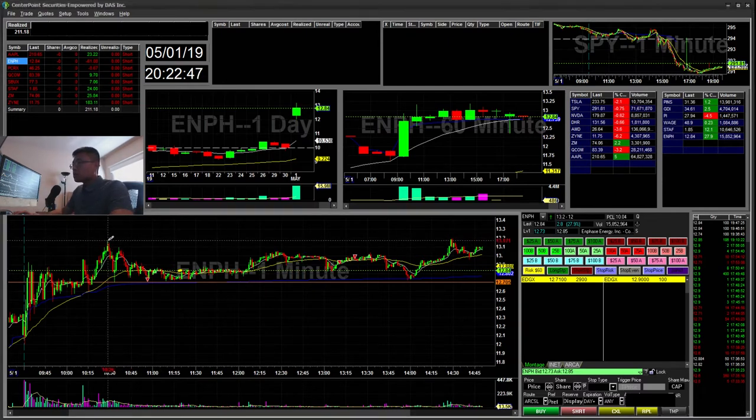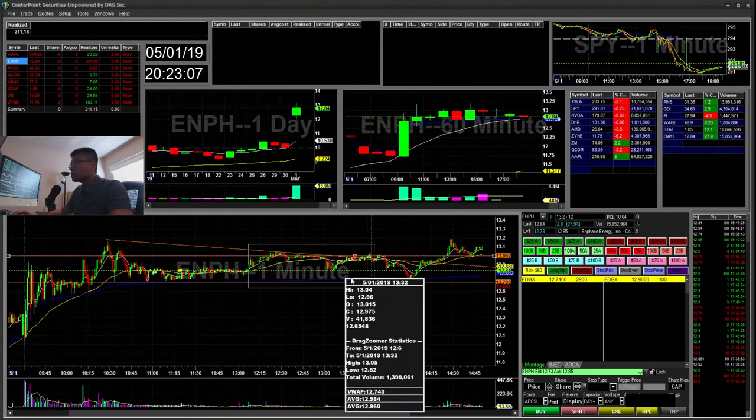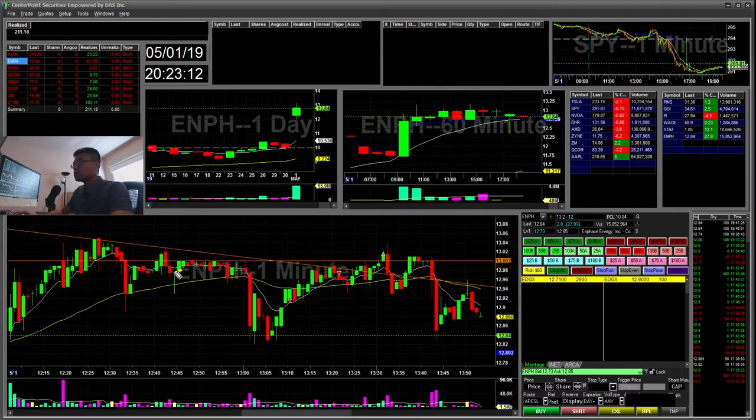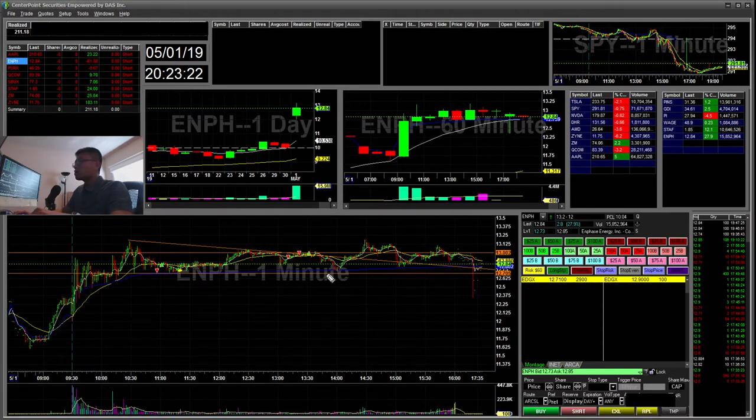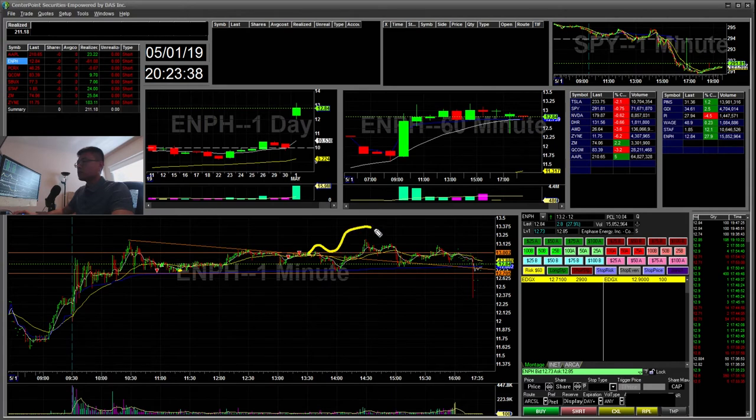Then I saw another opportunity where it was kind of selling off and then bouncing back. I thought it was going to retest and have another leg down. But I ended up adding and then taking it off when it broke $13. I had a hard stop and I stopped at $13. A few minutes later it kind of went back down, which is unfortunate. The positive side of having a hard stop is to make sure you get out — if you don't have the hard stop and you're not disciplined enough, this can easily trail up and stop you out.